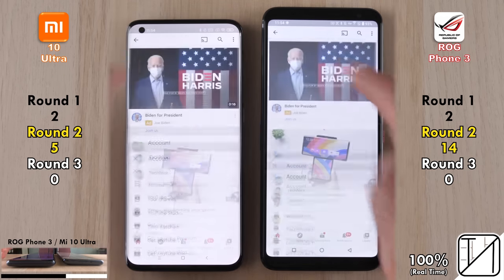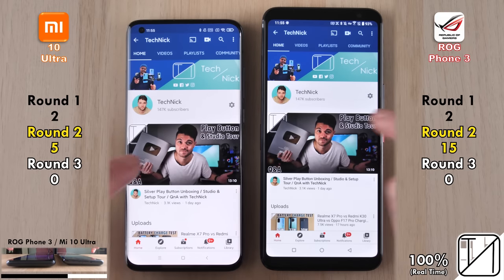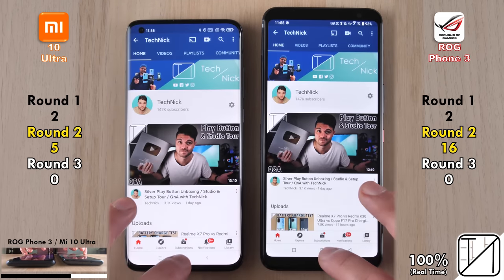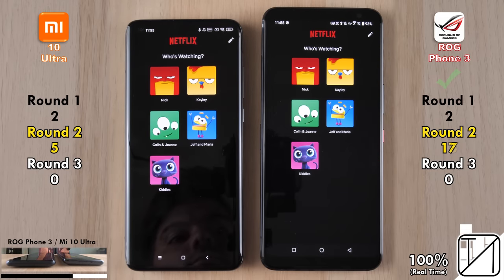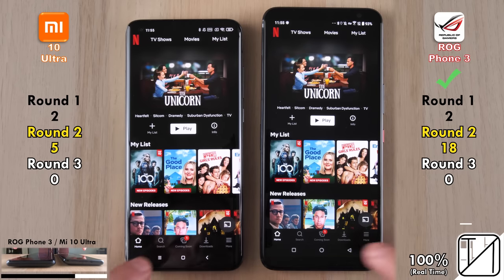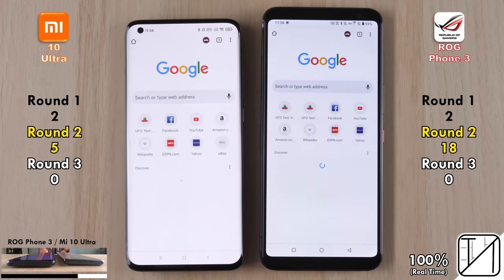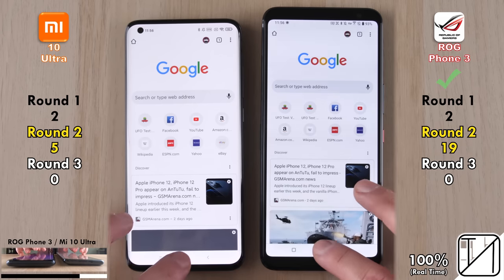Heading into a YouTube profile and opening a video, the ROG Phone 3 goes into the profile quicker, opens the video faster, and loads the page quicker — now on 16 points. Going into Netflix, the ROG Phone 3 was faster both opening the app and navigating to the profile, now with 18 points versus just 5 for the Mi 10 Ultra. On Google Chrome, a similar story: the ROG opened it quicker and loaded the page faster, picking up its 19th point in Round 2.